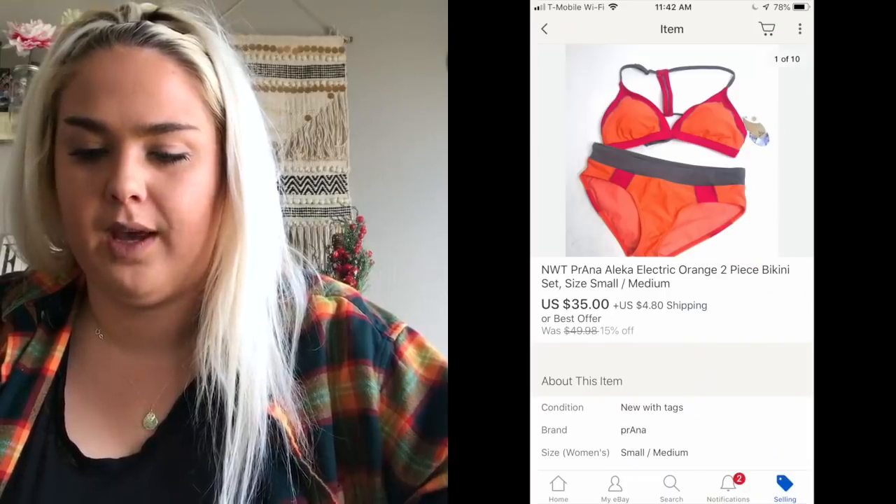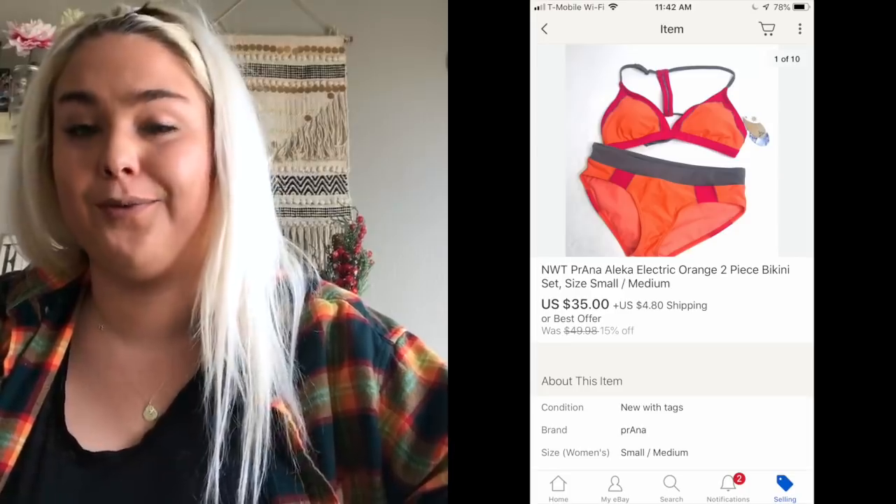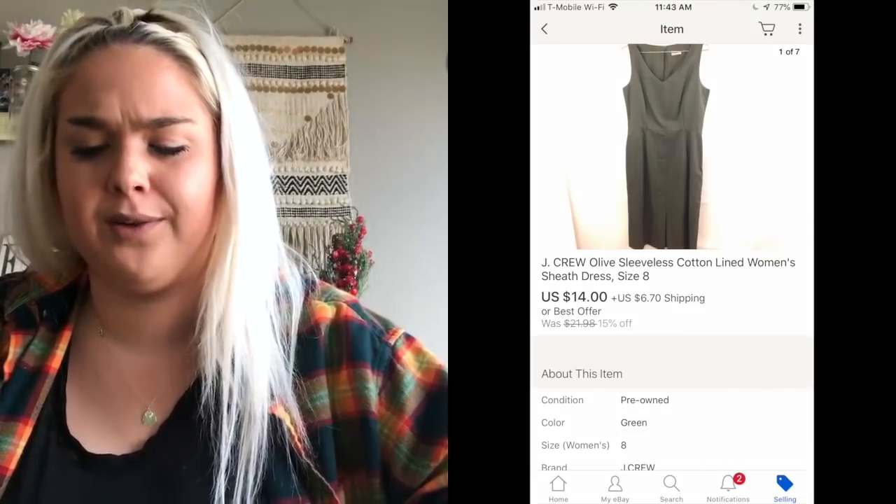A new-with-tags Prana swimsuit sold for $35. Next was a J.Crew career dress that sold really quickly for a best offer of $14. When I got it I thought it might've been a bad buy, but I accepted quickly — it was an older label J.Crew career-type dress and that style tends to do well for me. It was from the bins, so I'm still happy with that.